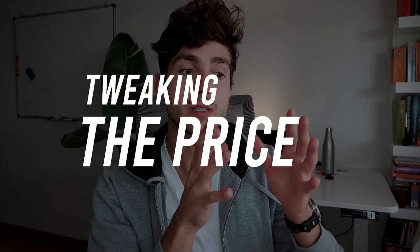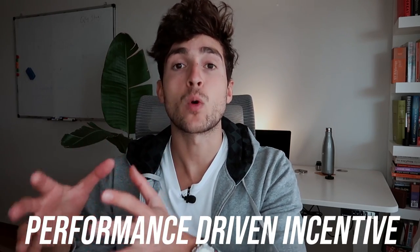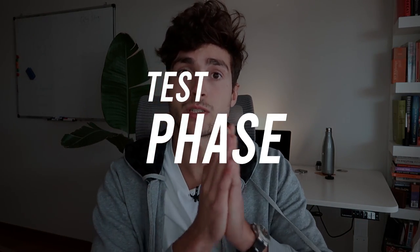Instead, there are two ways to do this. Number one: tweak the price — make the base fee a complete no-brainer, something they've never seen in the industry, and make most of your money on a performance-driven incentive, such as add-profit deals. Number two: do a test phase lasting six to eight weeks, during which you'll prove your value to them, they can see whether your service is worthwhile, and you can determine whether you can actually get results for this client. If they pass that test phase, you know you can sustain incredible results for a longer period of time.